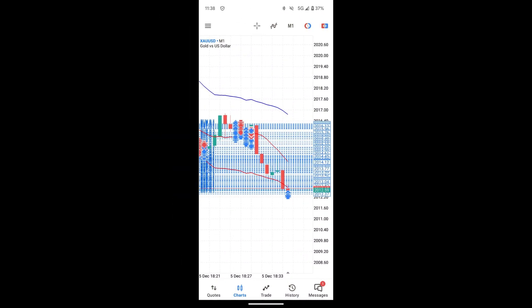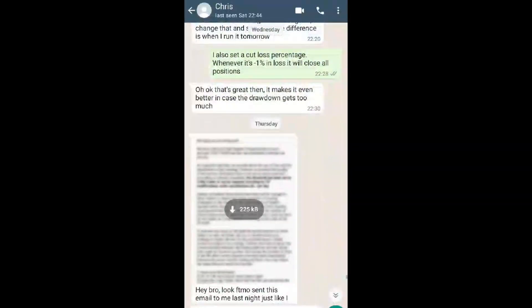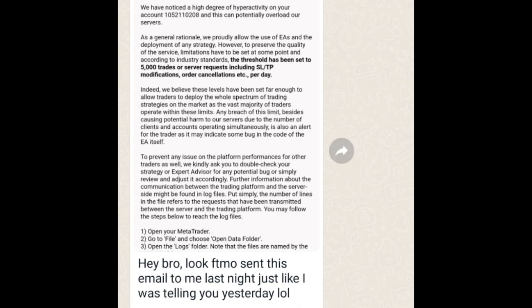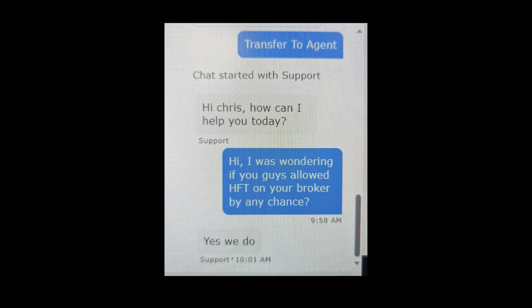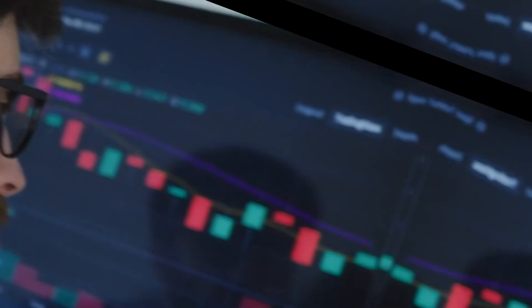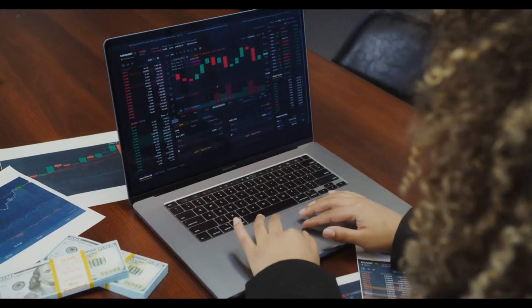We also discovered that a couple of brokers actually set limits on the number of trades you can do. He even got an email from FTMO themselves saying there was some suspicious activity on his account. He also got on live support with another broker and they were able to talk to him about specific information regarding that.